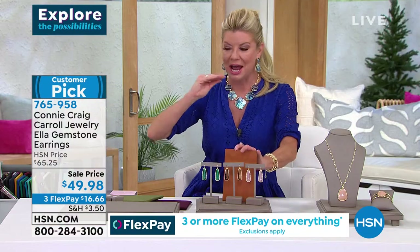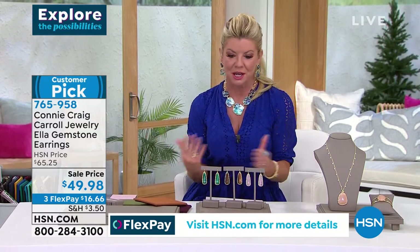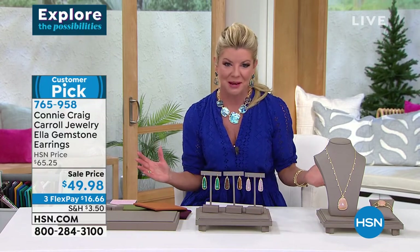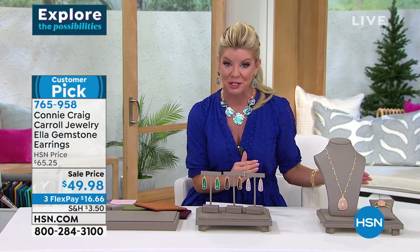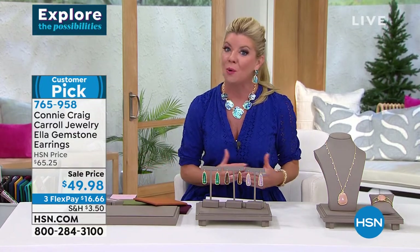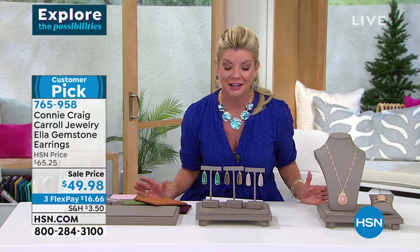At the best value we've ever presented — originally over $60, it's under $17 if you shop using any major credit card. We're going to ship these right out to you.